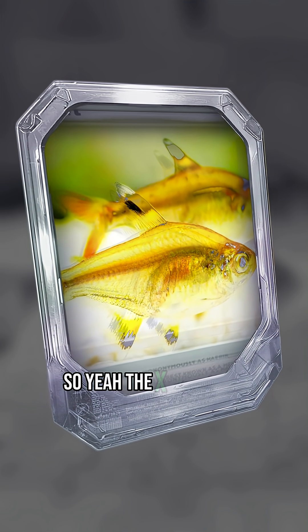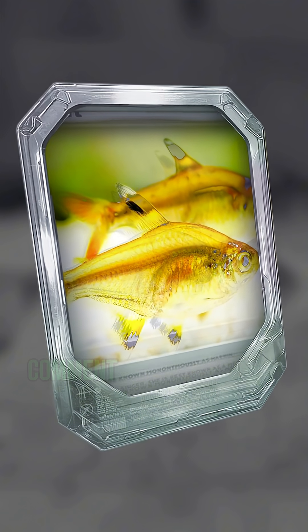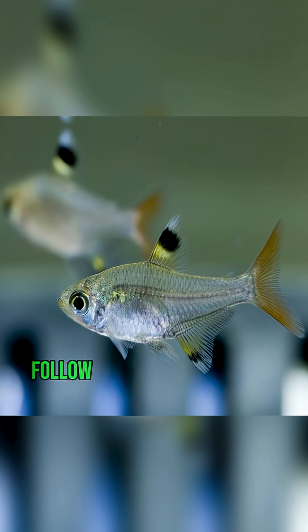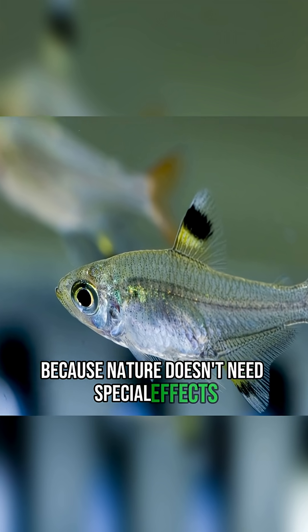So yeah, the X-ray Tetra is proof that the Amazon is hiding some real-life Pokemon. Comment below if you've ever seen one of these before. Follow for more insane animal facts, because nature doesn't need special effects.